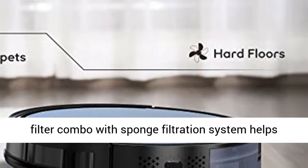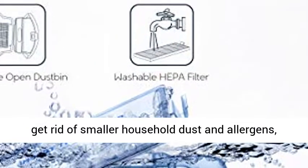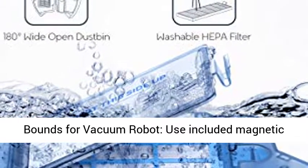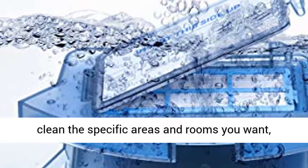Improved large washable HEPA filter combo with sponge filtration system helps get rid of smaller household dust and allergens, ideal for homes with pets and allergies. Use included magnetic boundary strips to form a vacuuming zone, and only clean the specific areas and rooms you want.